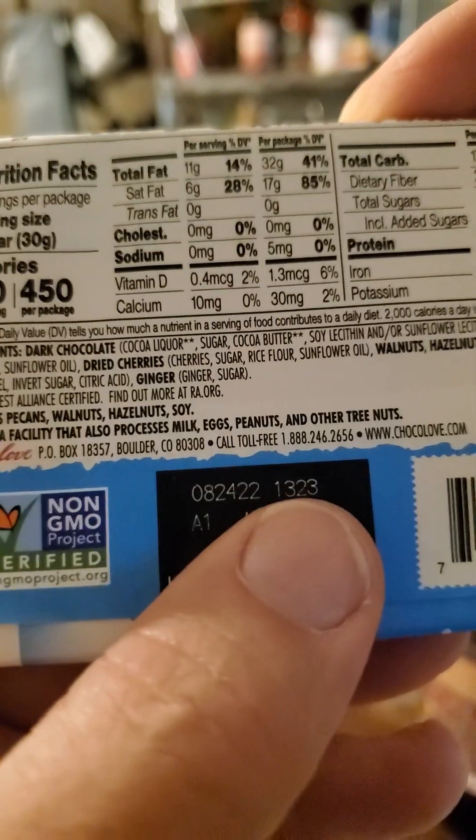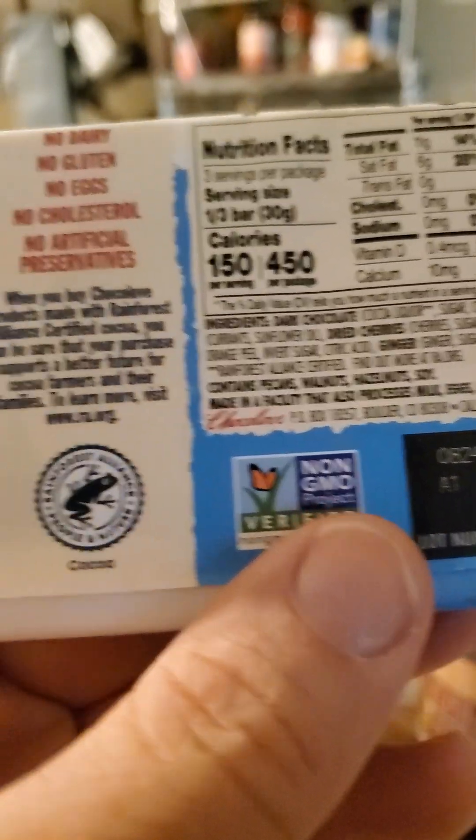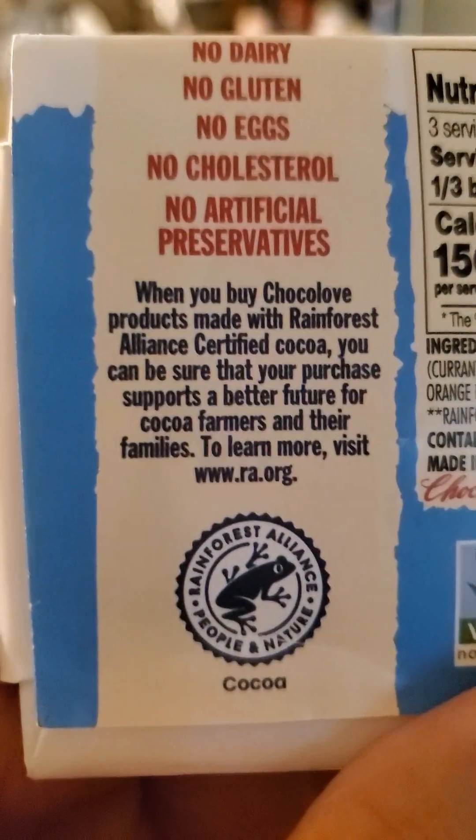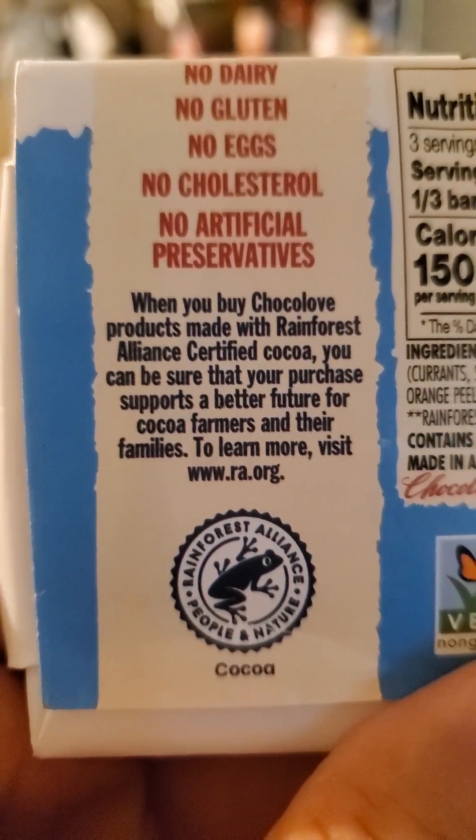Chocolate is all about how you can make it taste really good or not. No dairy, no gluten, no eggs, no cholesterol, no artificial preservatives.